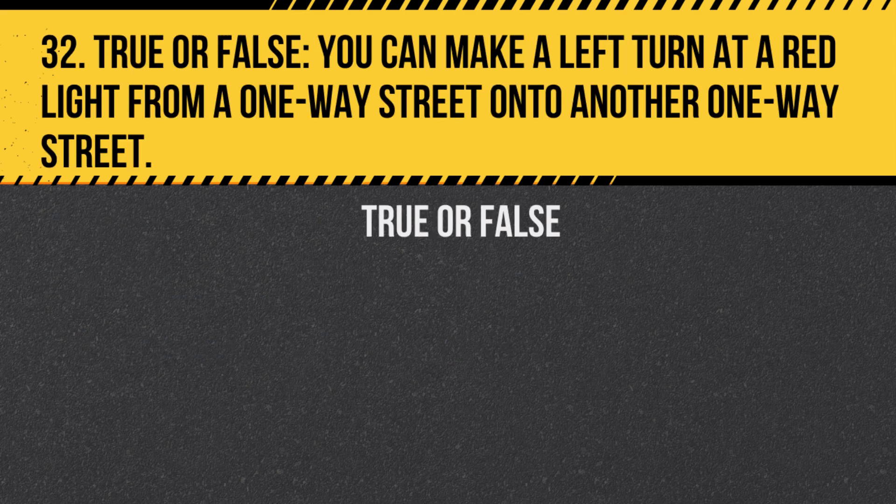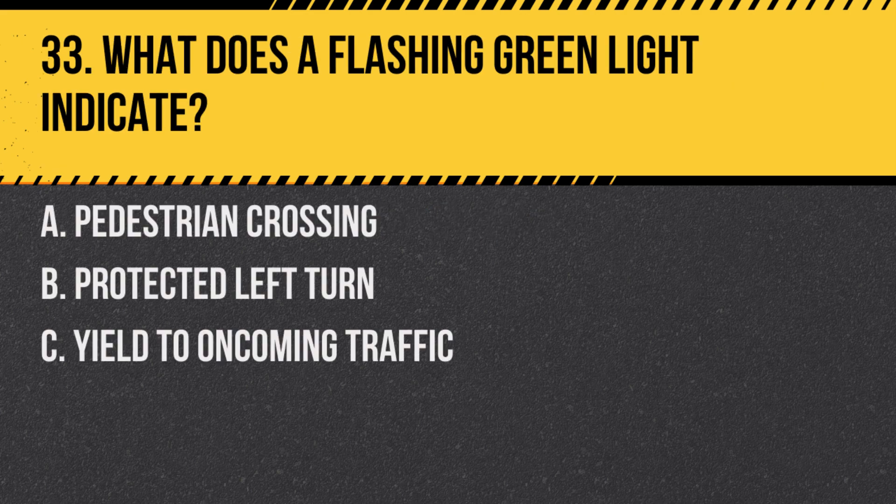Question 32. True or false: You can make a left turn at a red light from a one-way street onto another one-way street. Answer: True. This is permitted unless otherwise indicated by a sign.